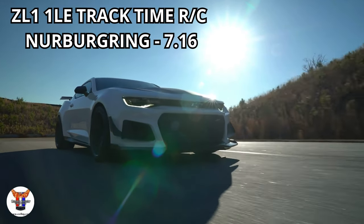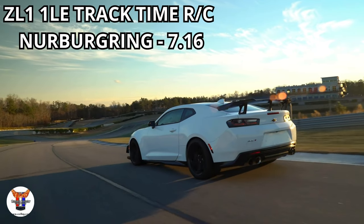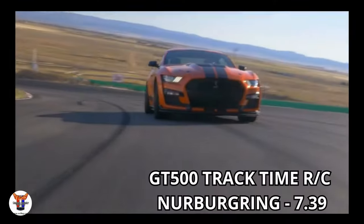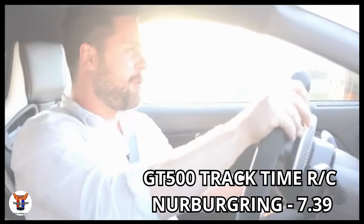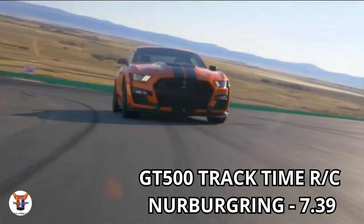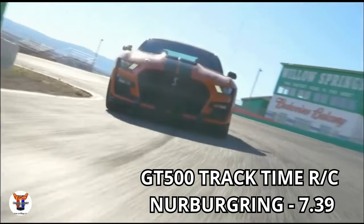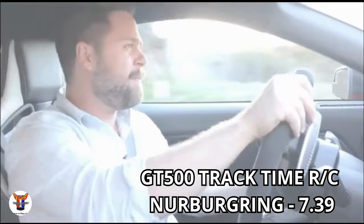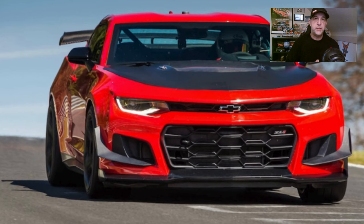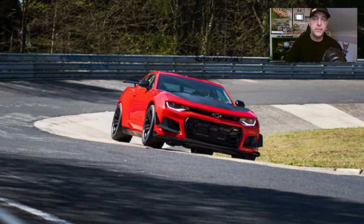On the road course at Nürburgring, the ZL1 1LE did a 7 minutes and 16 seconds track time. The GT500 didn't fare as well as the ZL1 1LE, but it still put up a respectable 7 minutes and 39 seconds at Nürburgring. It's not to take away from either one of these cars — both are great sports cars. So for the road course portion of this showdown, we're going to give it to the ZL1 1LE, as not many would be surprised by.